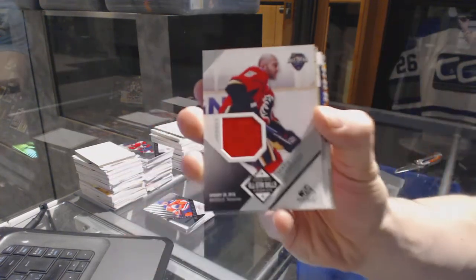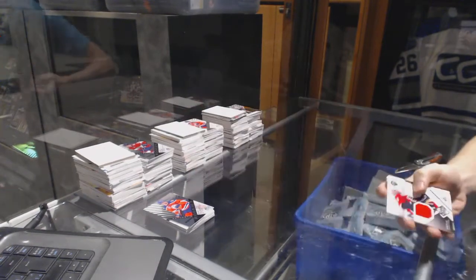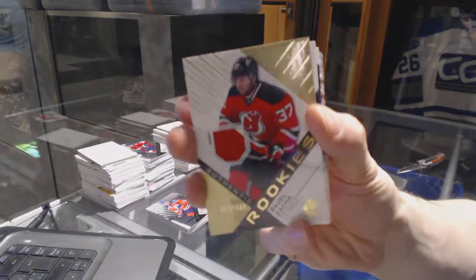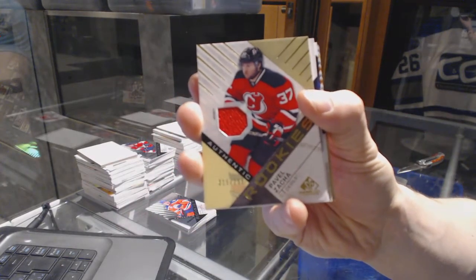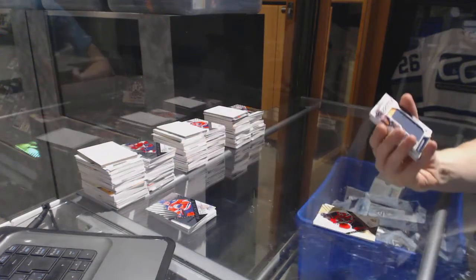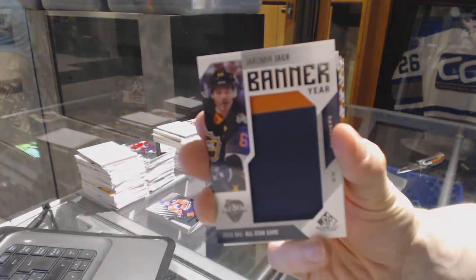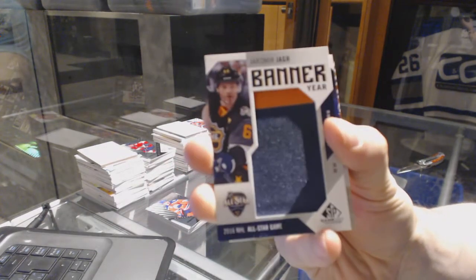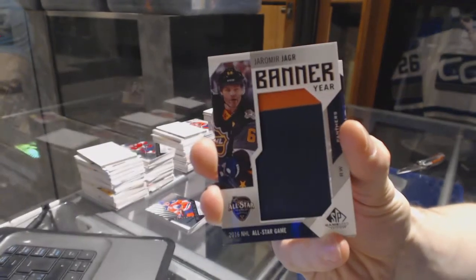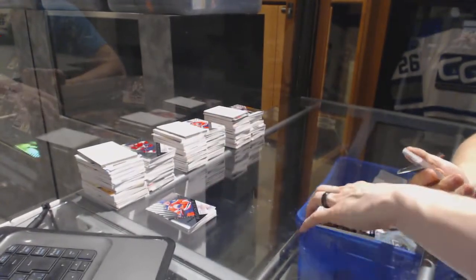All right, all-star skills jersey Mark Giordano. Rookie jersey number 399 Pavel Zaka. We've got a banner year Yarmor Yager. Nice.